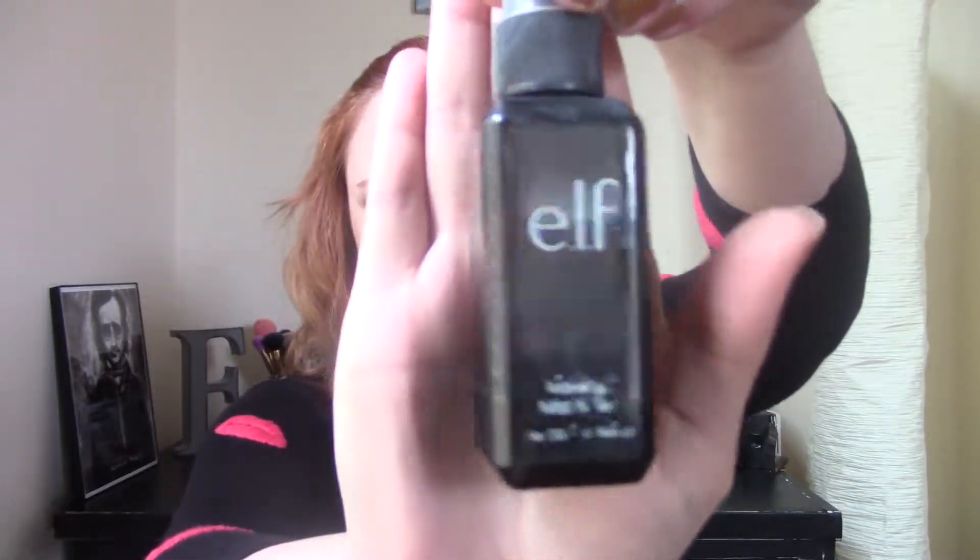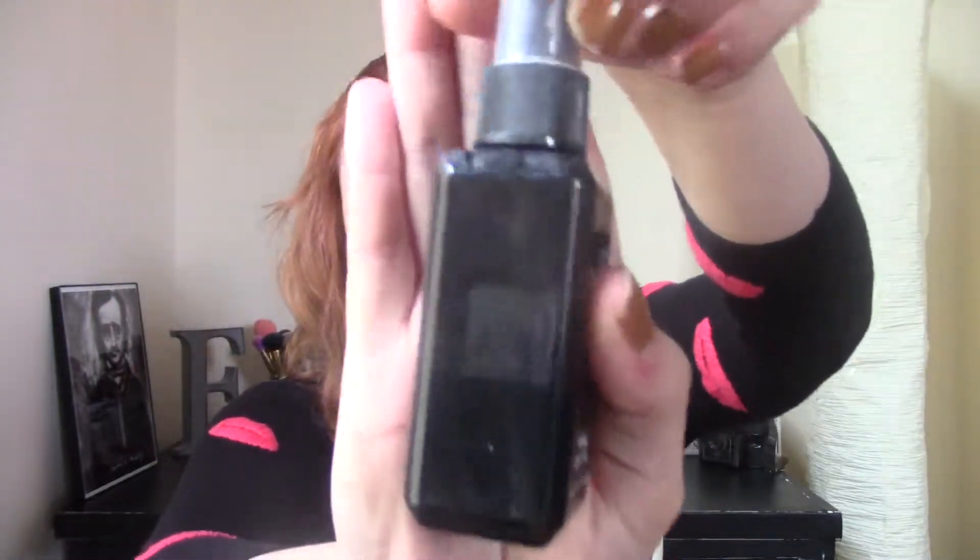The next one is also from e.l.f. — this is their makeup mist and set. I've actually used a good amount of this; I'm about halfway through. But I honestly just never use this and I have other mists I like better. I feel like this has probably been sitting there too long — the lettering has already come off.